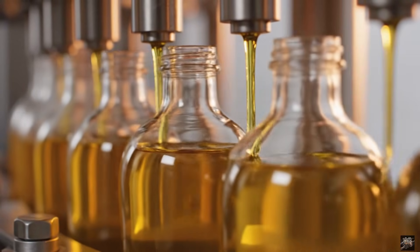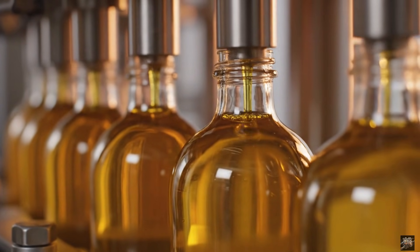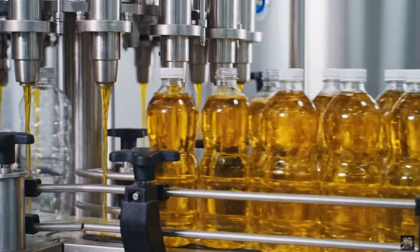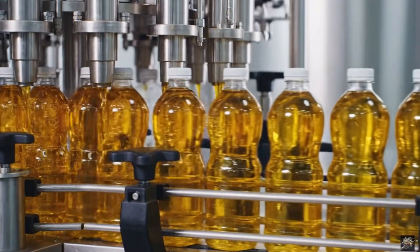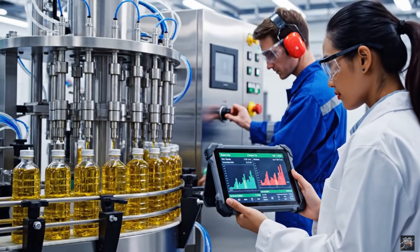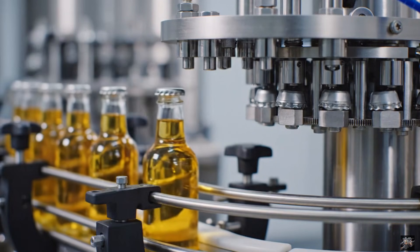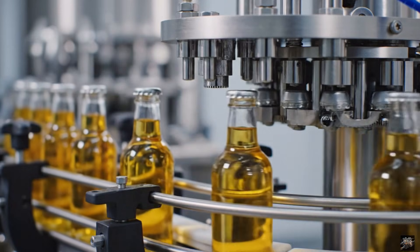High-precision filling ensures every bottle is identical. Pure oil is carefully filled into bottles for packaging. Precision ensures every bottle contains the perfect oil quantity. Secure capping preserves freshness and quality.